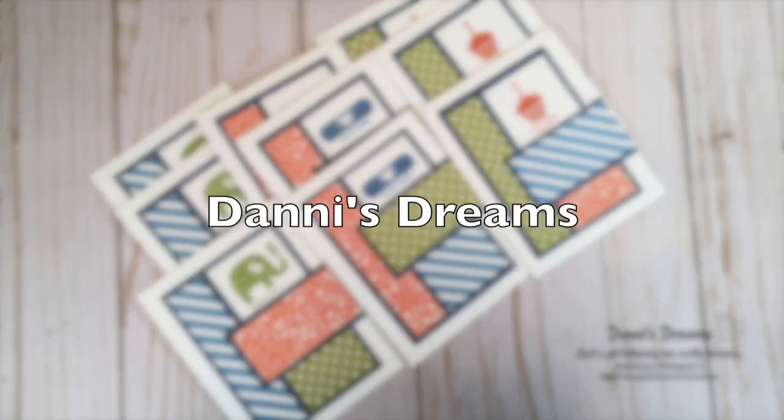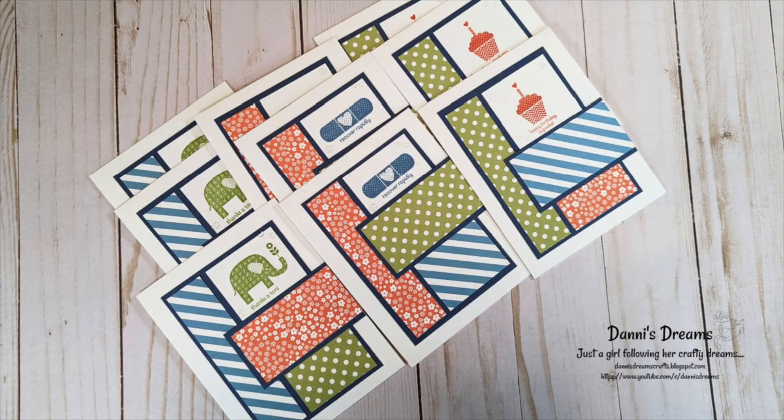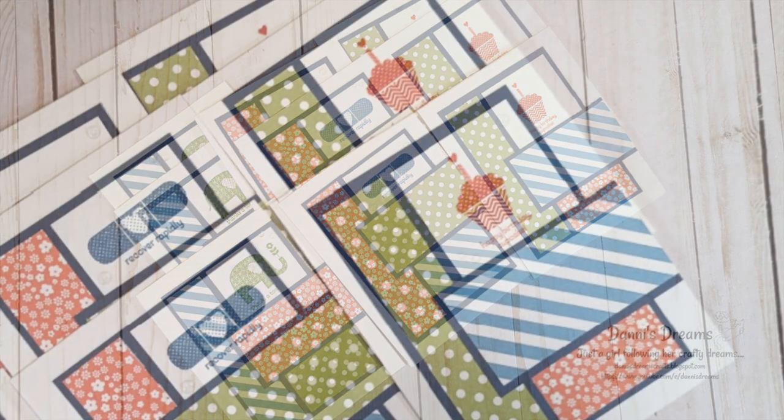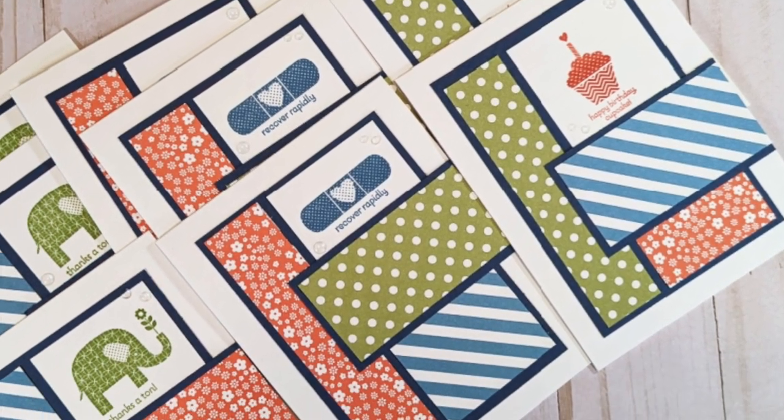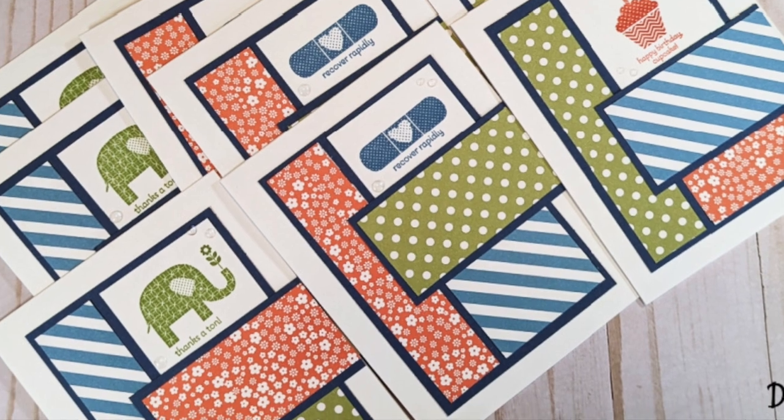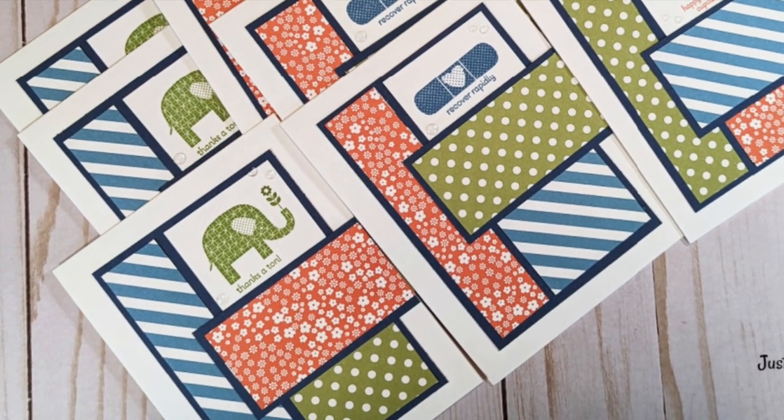Dany of Danny's Dreams has put together a set for various occasions — from birthday to get better to thank you. I especially like how she has used different patterns in different colors for her cards.